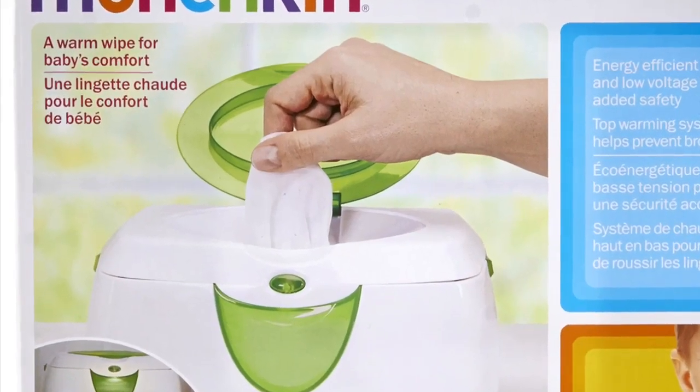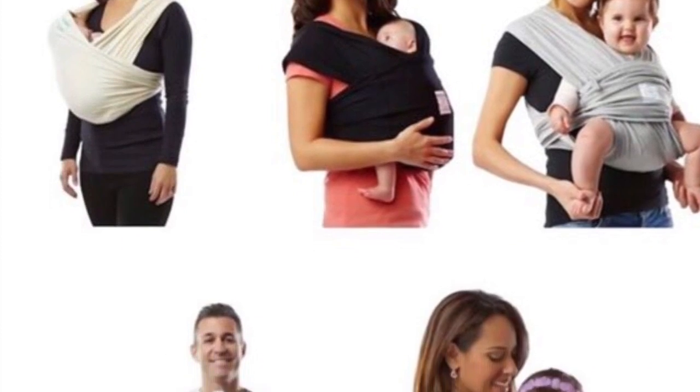Fresh baby laundry smells so good. I will always use Dreft — I know you could probably use an unscented laundry detergent and it would be cheaper and work just as fine, but I love the smell of it.